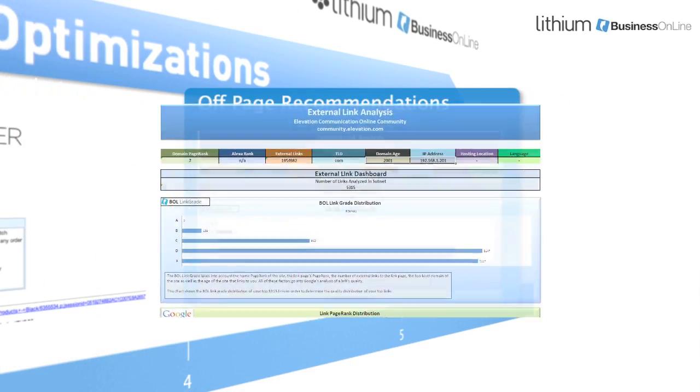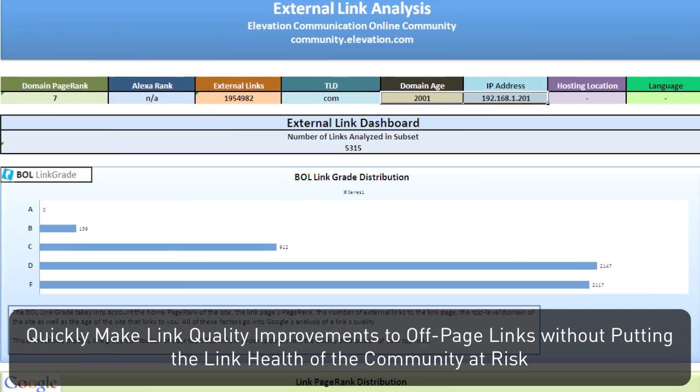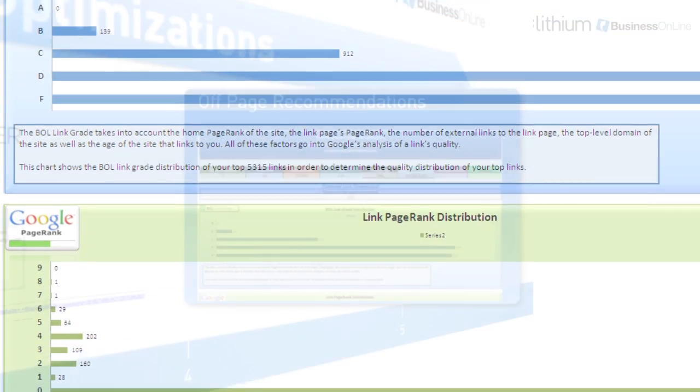Third, once on-page recommendations have been implemented, Business Online quickly makes link quality assessments on off-page links. This assessment of link performance helps your community administrators improve performance without putting the link health of the community at risk.